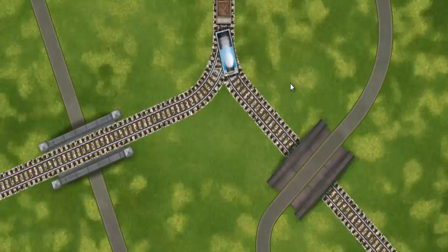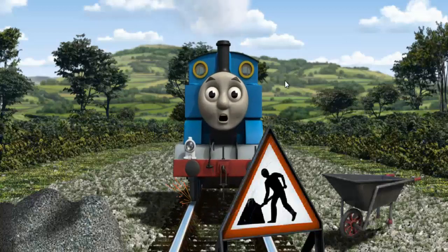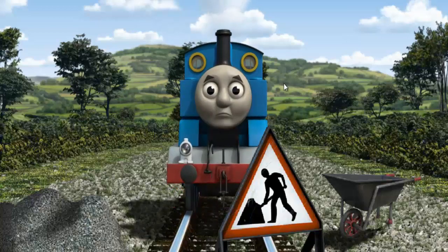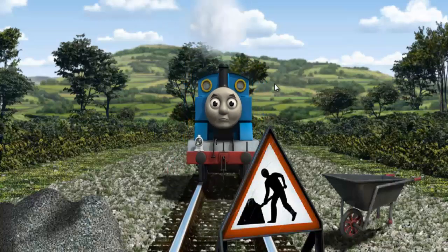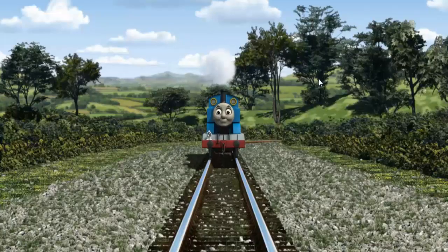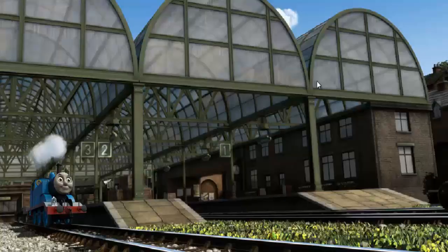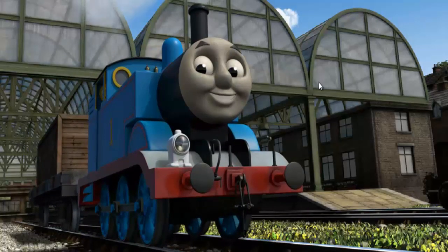Find the track that goes over the road. Thomas was on the long track. He needed to go a different way. Find the track that goes over the road. All clear! Thomas puffed proudly into Knapford Station. With your help, he was a really useful engine.